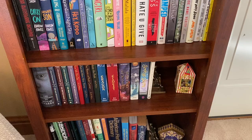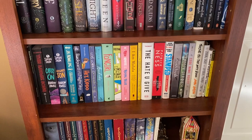Here is the finished bookshelf and reading nook. I am so happy with how it turned out and I know that I will be spending a lot of time here.